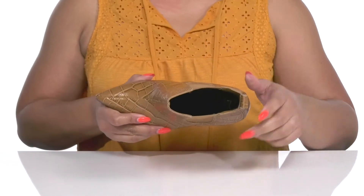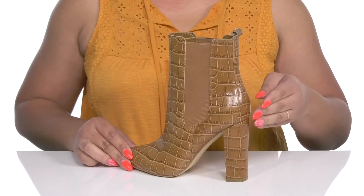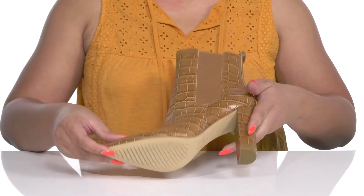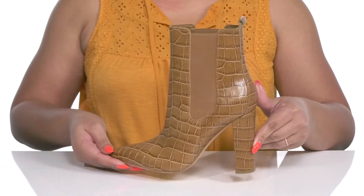Inside there is a man-made lining with a cushioned footbed to keep you comfortable all day. You'll get almost a four-inch boost in height from the wrapped block heel at the back, and it's all on top of a textured man-made outsole. Wear these with a cute pencil skirt.